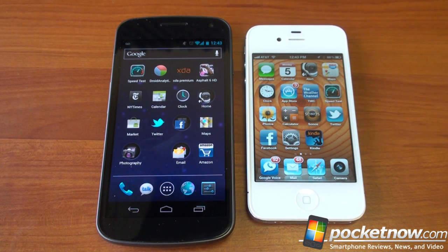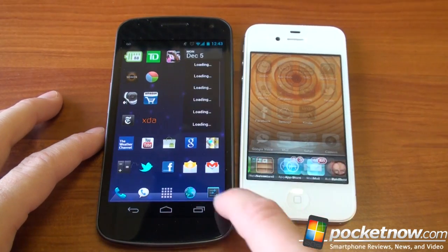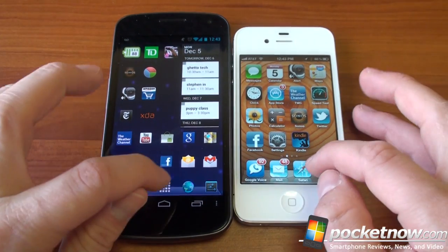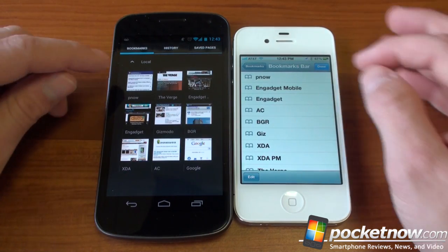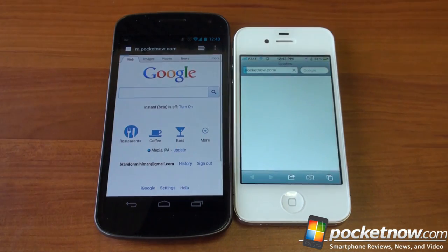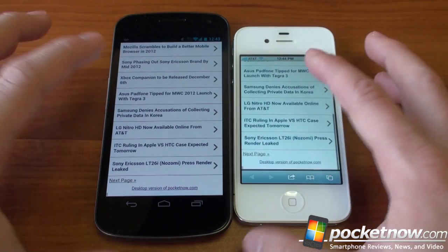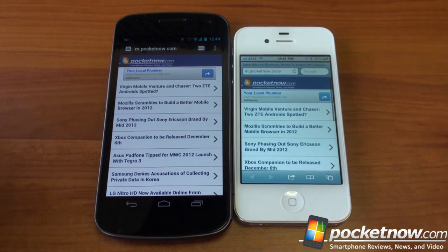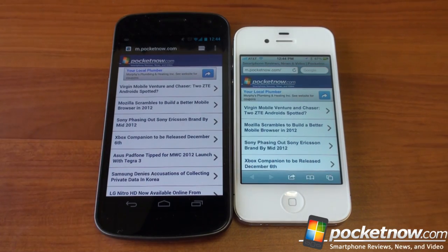Let's talk about web browsing performance — very important. Both devices have cleared cache and programs cleared from memory. We'll go to pocketnow.com and see which gets there faster. The iPhone 4S was slightly faster. Both are very smooth moving down the page. With the higher-resolution screen of the Galaxy Nexus, you can see more on the page at one time — we've got four stories visible on the iPhone and much more than four on the Galaxy Nexus.